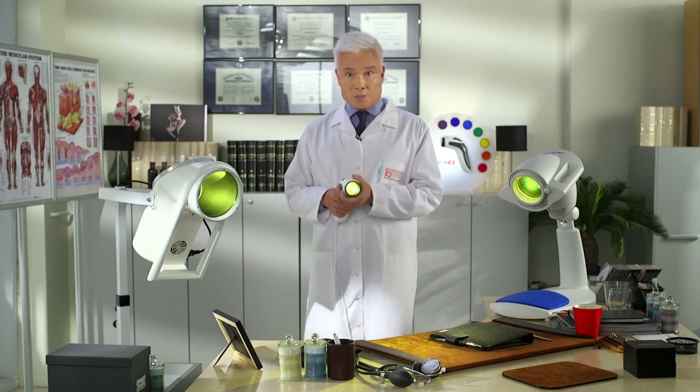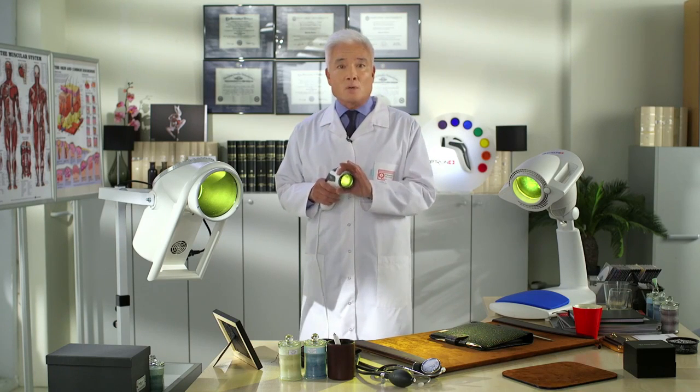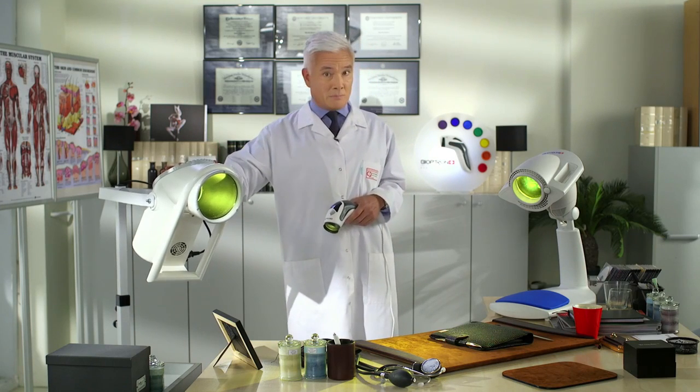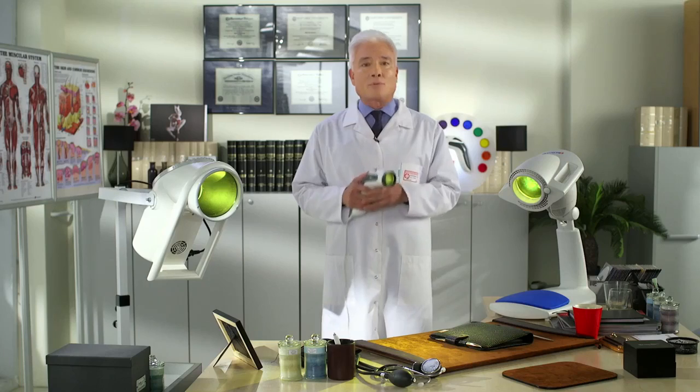The only difference between the three devices is the size of the Bioptron Yellow Filter. Which device should you choose? Depends on your needs. For institutions such as clinics and professional beauty salons, Bioptron 2. For professionals and home use, Bioptron Pro 1, and for individuals and travelers, Bioptron Medall.